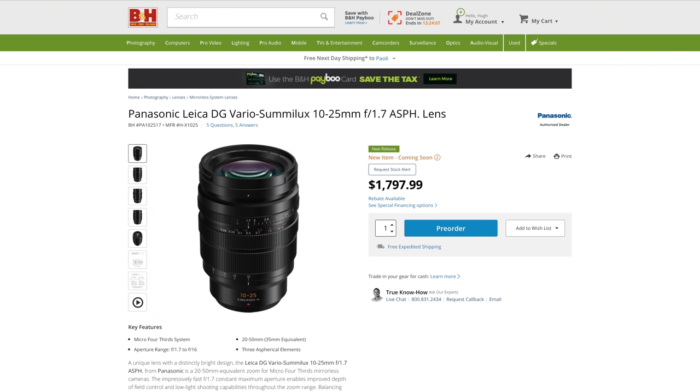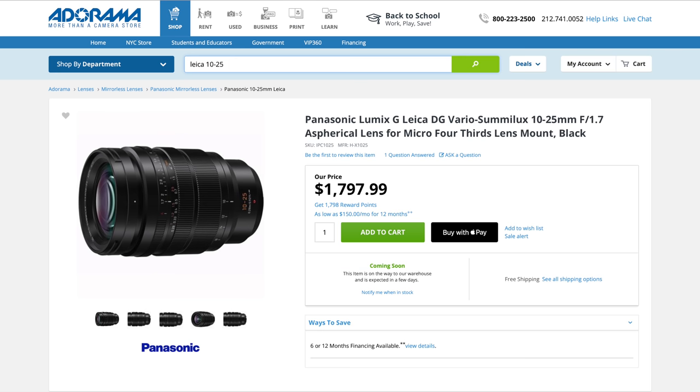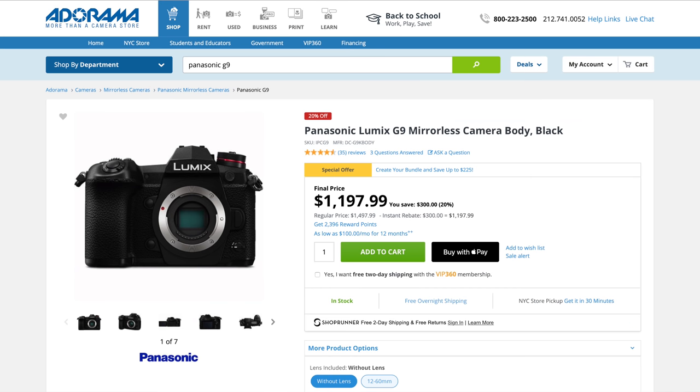Hey everybody, I'm Hugh Brownstone for Three Blind Men and an Elephant, and today I want to talk to you about two things, actually. The Panasonic Leica DG Vario Sumilux 10-25mm f1.7, and the Panasonic G9 to which it has been attached for the last few weeks, Claudia unwilling to let it go for an instant. But before I do, a few quick announcements.